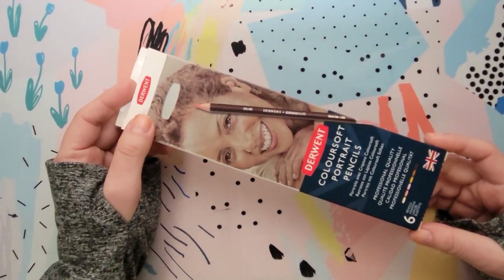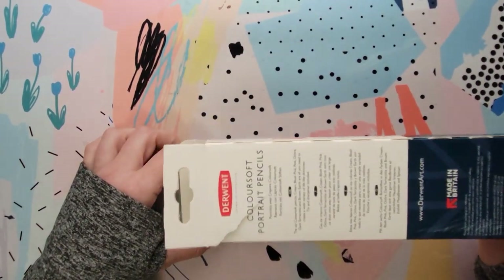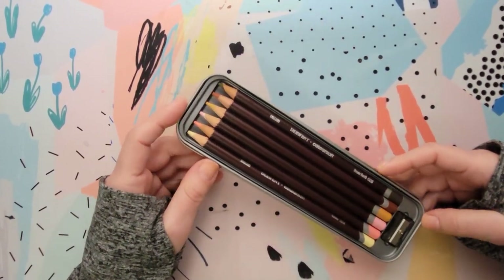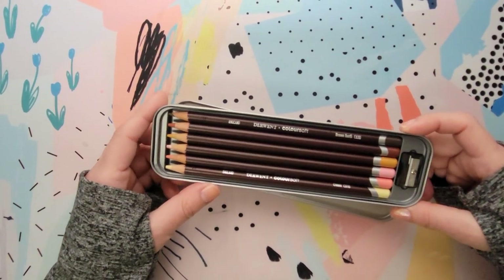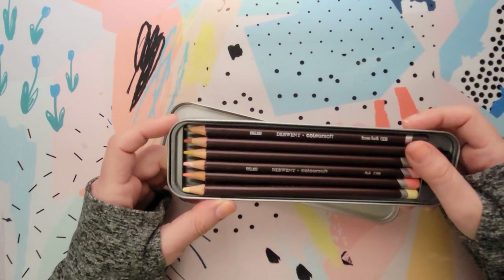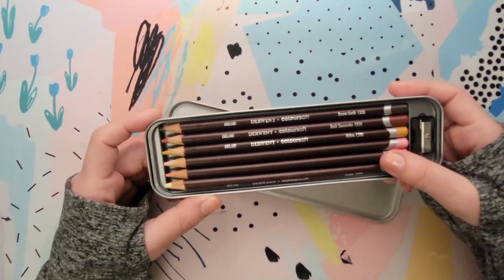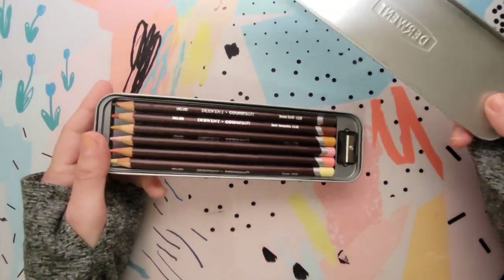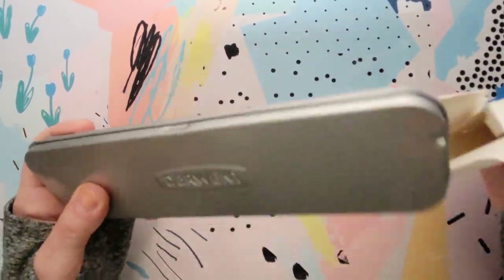She also got me Derwent's Coloursoft portrait pencils, which I've had on my wishlist for quite some time but never got around to buying. Everyone knows I love coloring portraits — that's pretty much all I color and all I talk about. It's a six-piece set of portrait tone colors: brown earth, dark terracotta, ochre, pink, blush pink, and cream. It also comes with a pencil sharpener. I don't have any Coloursoft pencils yet, so this is a nice little set to try before deciding whether to purchase the bigger set.